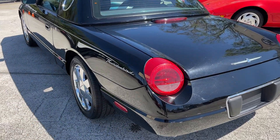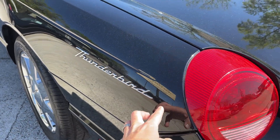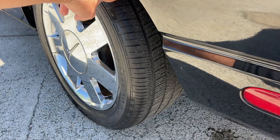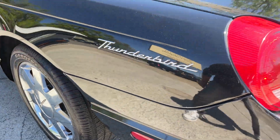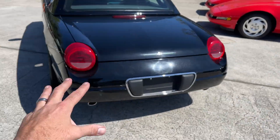The Thunderbird logo looks great on the back — it's on both sides and it's in great shape. Taillights look good, and again, lots of rubber on those Goodyears with plenty of tread. So you don't need to go out and buy tires — just drive it.